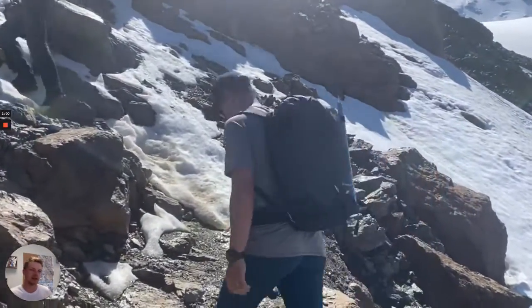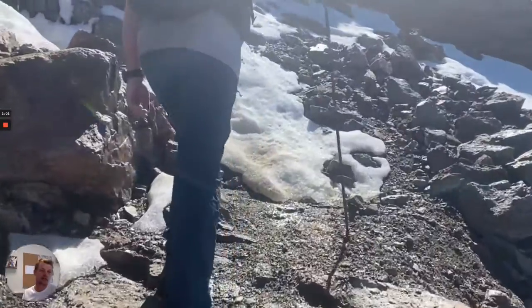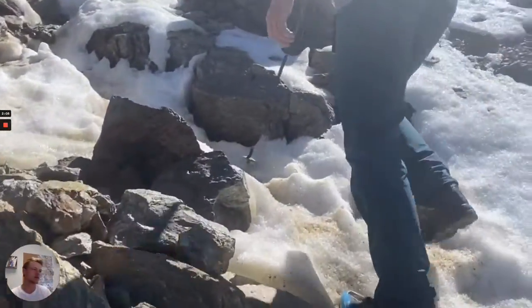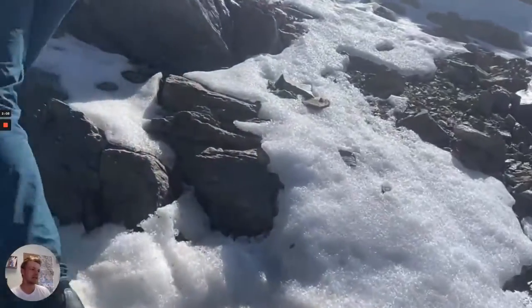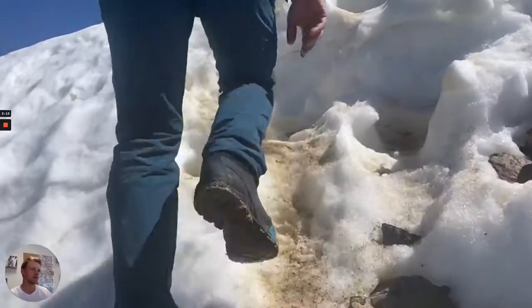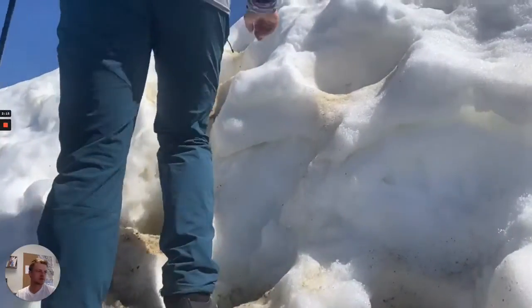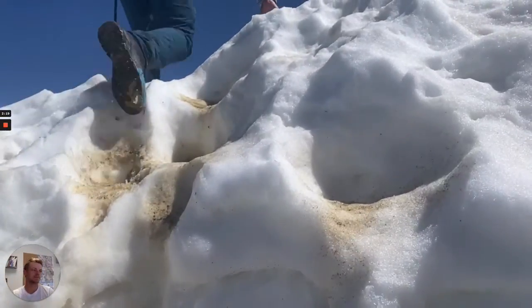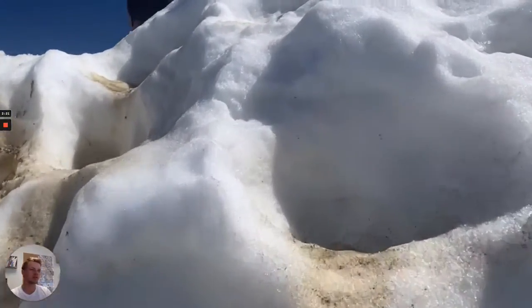Here showing you the next section — hiking up to the Tête Rousse hut. You can see the terrain has changed a little bit. It's quite rocky, still some snow on the ground. We're not wearing crampons or harness, we're using a rope at this stage. It's still a fairly mellow trail.